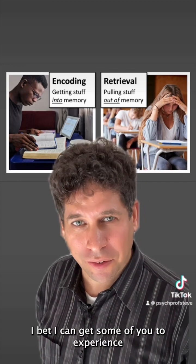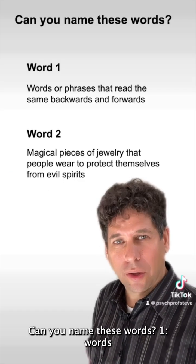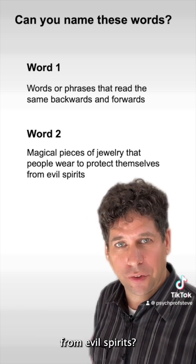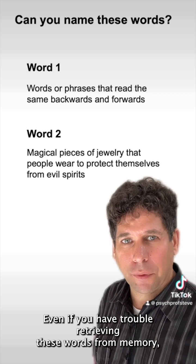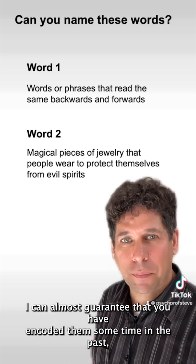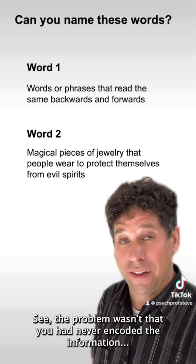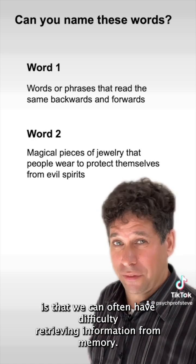I bet I can get some of you to experience the difference between encoding and retrieval right now. Can you name these words? One: words or phrases that read the same backwards and forwards. And two: magical pieces of jewelry that people wear to protect themselves from evil spirits. Even if you have trouble retrieving these words from memory, I can almost guarantee that you have encoded them sometime in the past, because if I ask you which ones are amulets and which ones are palindromes, you'll probably get it right away. The problem wasn't that you had never encoded the information — what it shows instead is that we can often have difficulty retrieving information from memory.